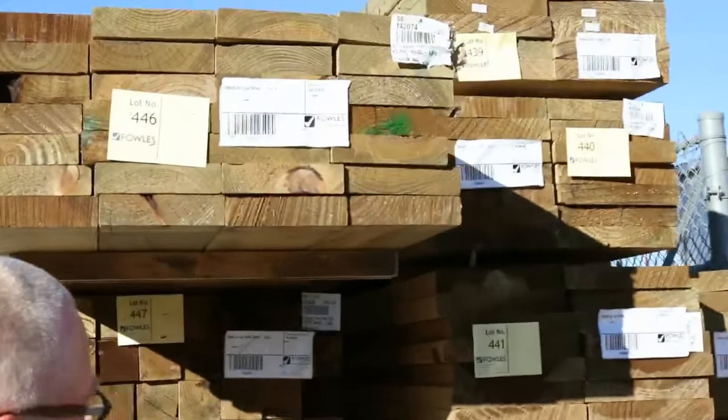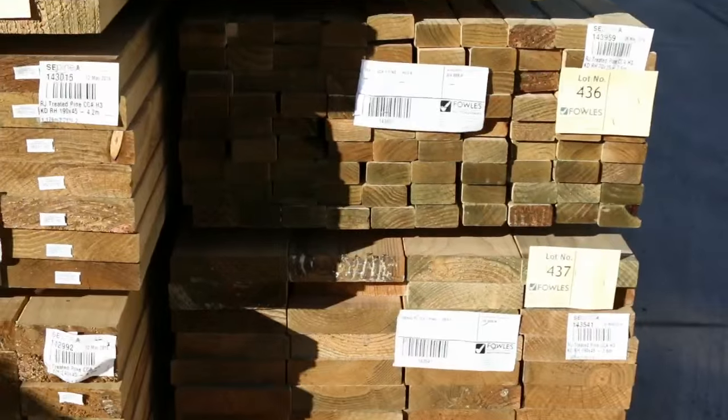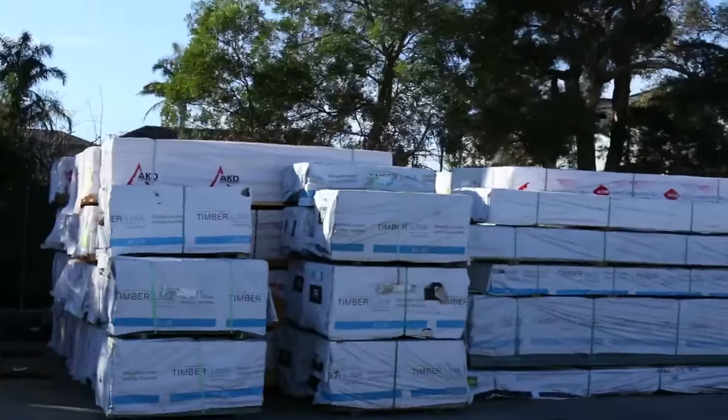There is heaps of treated pine this week — a whole variety of different sizes. I can see 290 by 45, 70 by 35, there's 90 by 90 posts, and there's even 150 by 25 there as well. So plenty of treated pine, heaps more further on as well as we make our way along.